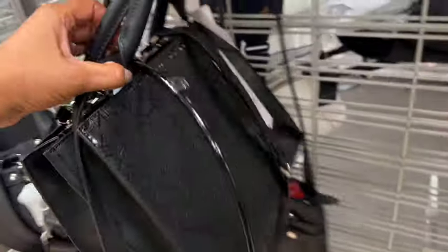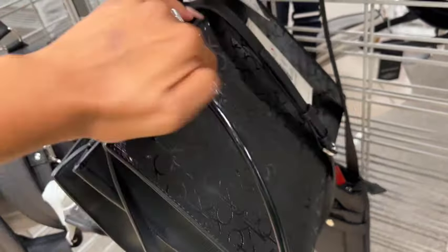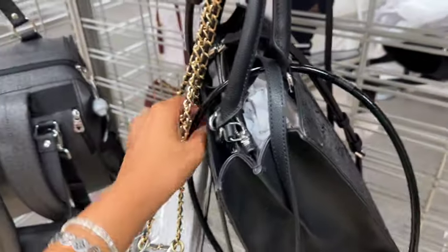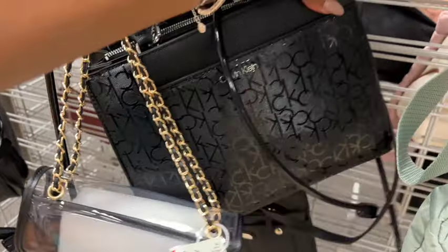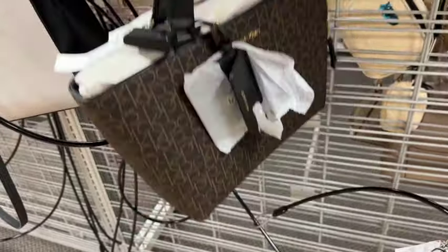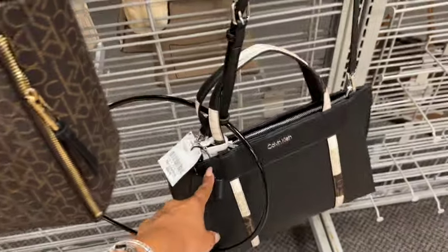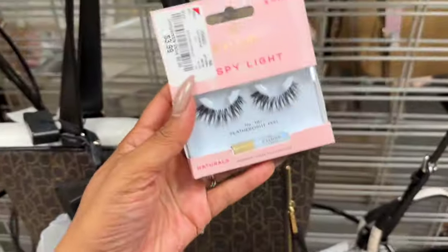This one is really cute — it's $54.99 and retail on this is $198. This other one was originally $188 and it's marked down to $69.99. It comes with a little bag on it. This one is $69.99 as well — it's actually cute.